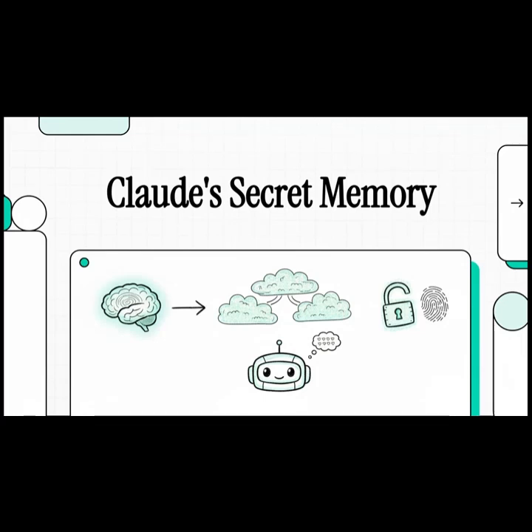We all chat with AIs every day, but have you ever stopped to think about how they actually remember you — like from one conversation to the next? For a while, we kind of thought we had it figured out, mostly by looking at how ChatGPT works. But it turns out there's another AI out there, Claude, that's been hiding a secret: a totally different way of remembering things. And today, we're going to crack that code.